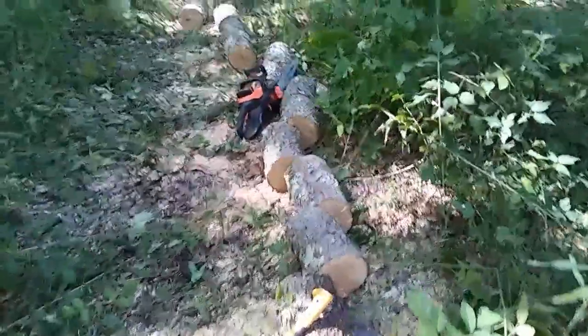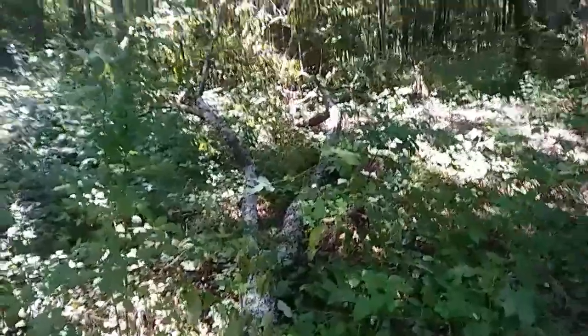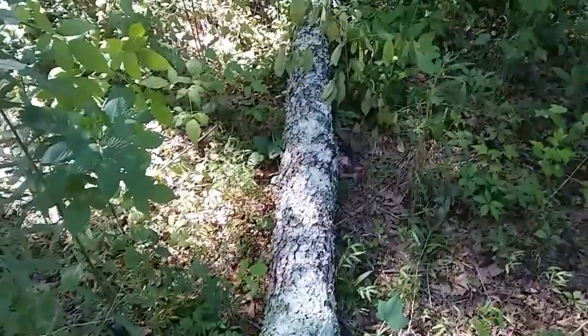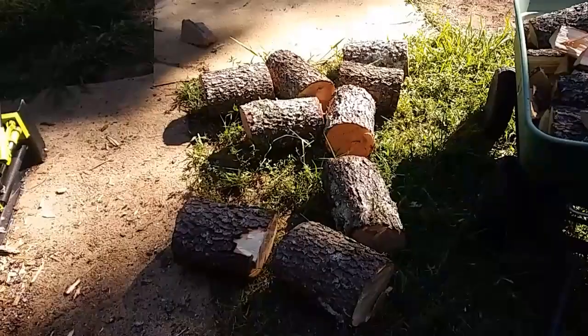I've got all these cut-up logs — I don't know if I'm gonna get them split up today but I can at least get them up by the tiny house. There's actually quite a bit left, but it'll be thinner from here on out so it won't be quite as bad. I got a quarter of them split up; the rest can wait till tomorrow. I am beat, so I'm just gonna go stack up that wood, get a cold beverage, sit on my porch, and enjoy the evening. That's all I've got for you guys today — see you in the next video.